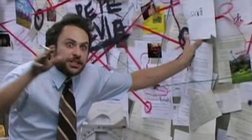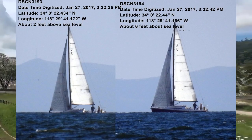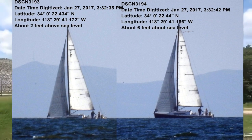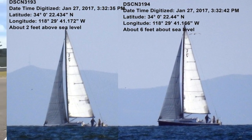Hello, flat earth researchers, debaters, and debunkers. One of the most commonly used yet completely false assumptions of proof that we live on a globe is watching ships disappear from the hull up as they go off over the horizon.